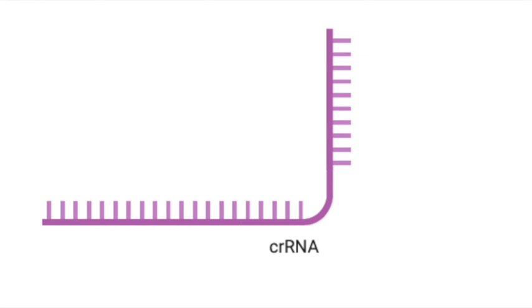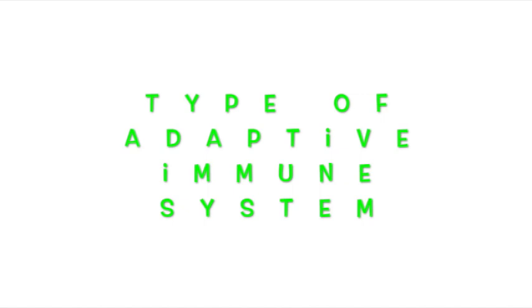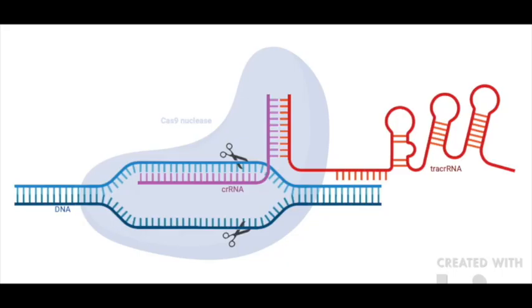To cut a long story short, those unique sequences were later understood to be viral sequences that the bacteria would keep if and when it survived an infection from a virus. These sequences became known as Clustered Regularly Interspaced Short Palindromic Repeats, or CRISPR for short. It turns out that it's a form of natural bacterial adaptive immune system, where small sequence representations of viral genomes are kept in the bacterial system.